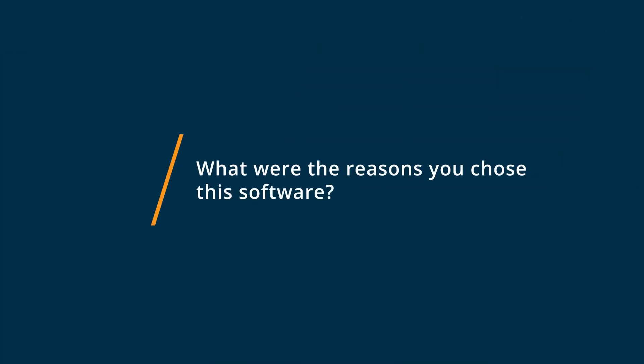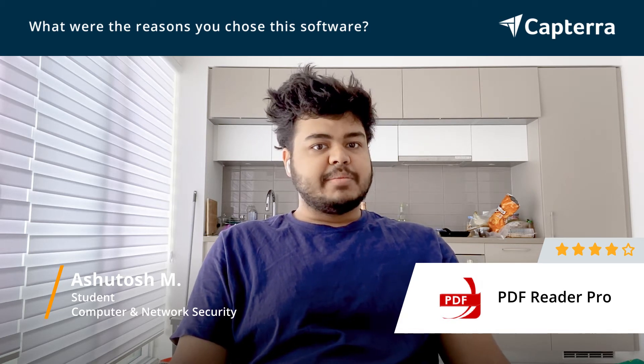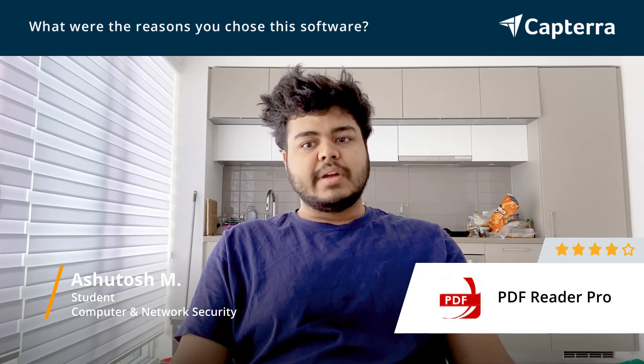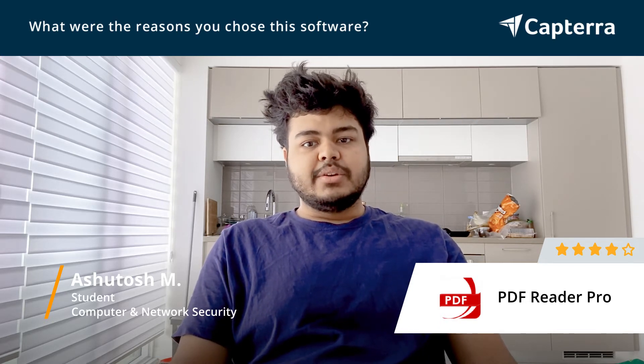PDF Reader Pro offers a very easy and intuitive UI. For example, if you just want to edit a PDF or you want to merge PDFs, it's right there. You can even sign PDFs easily, which my team and I found completely useful and we use it in our day-to-day lives.